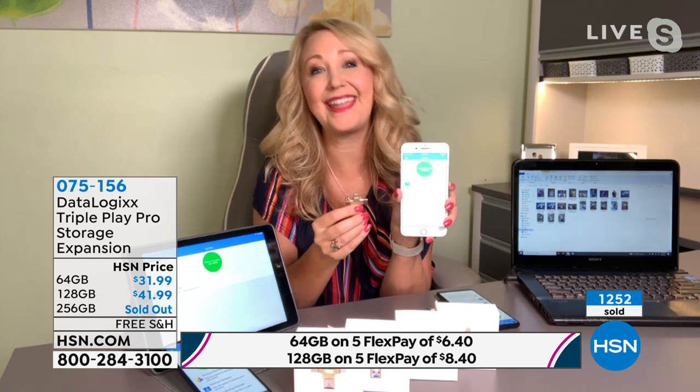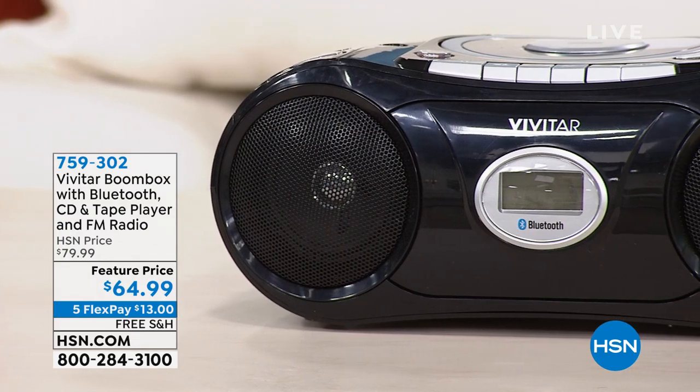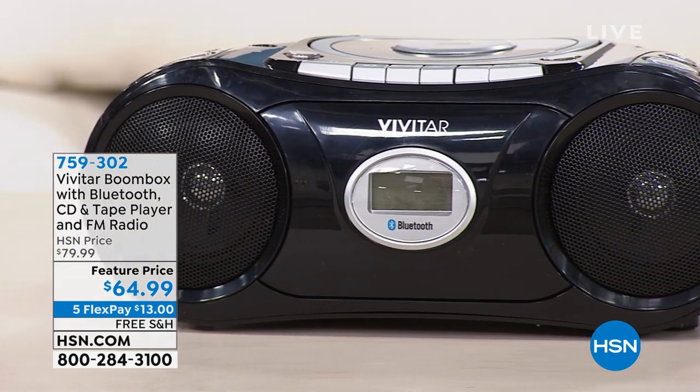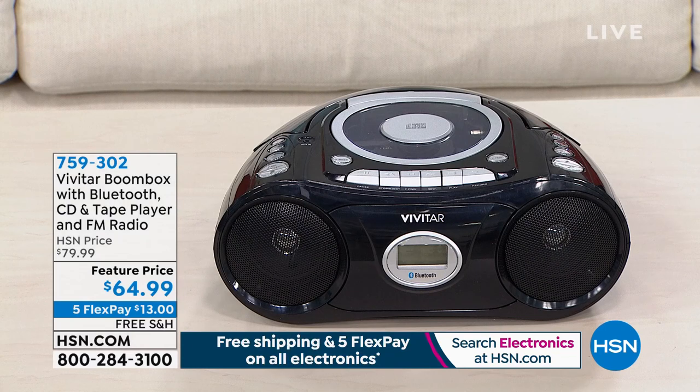Thank you for having me, Nicole! I just love that it's more than just your computer — hook it up to your phone, very innovative. Coming up next, we have a boom box from Vivitar. It looks retro and old school, kind of like what boom boxes looked like in the 90s. It has Bluetooth, an auxiliary adapter, a cassette player, a CD player, and even a bass boost button.